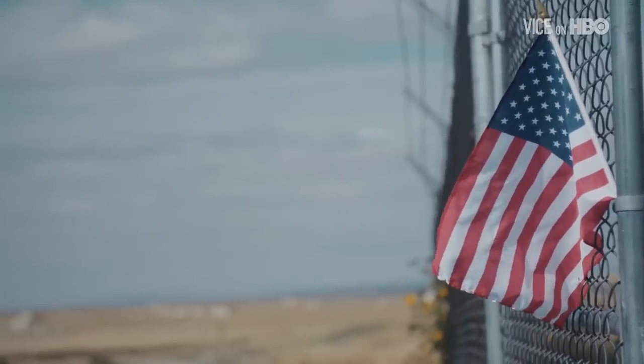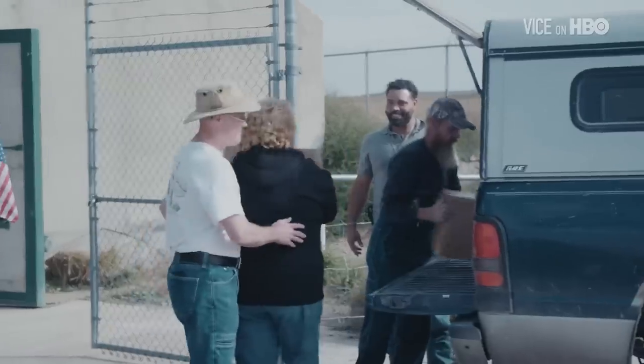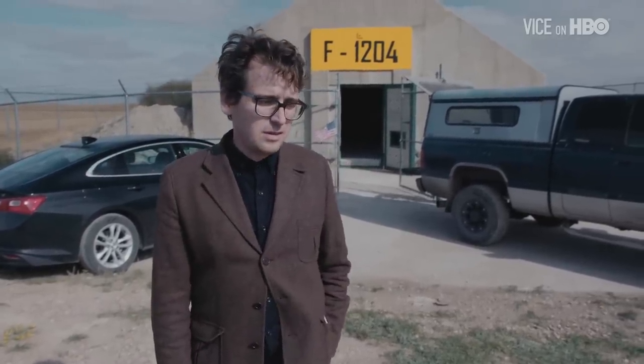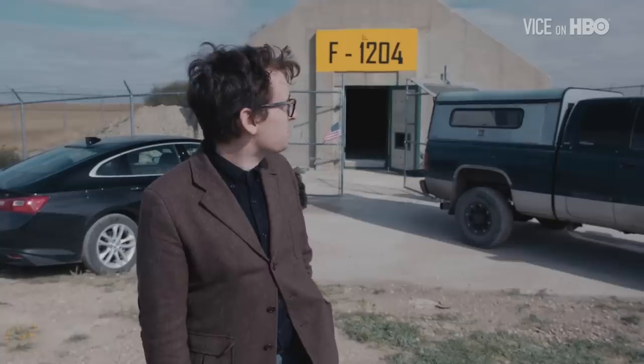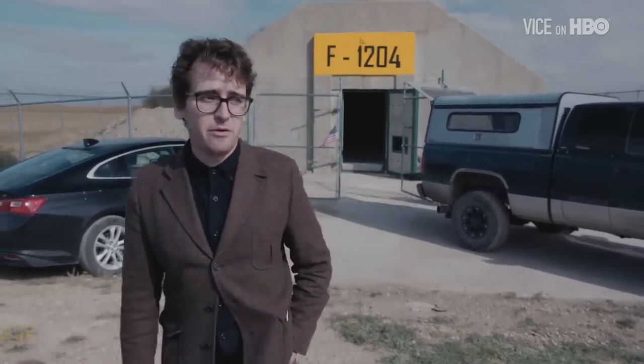Tom and Mary are a couple from Georgia who bought a bunker up here and have slowly been building it out and filling it with supplies, treating it more like a vacation property than a last-ditch necessity for the end of the world — although I don't think most people's lake house or hunting cabin has barbed wire fence around it, or can withstand a year of nuclear fallout.